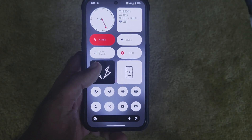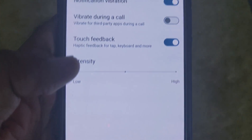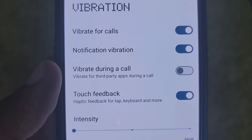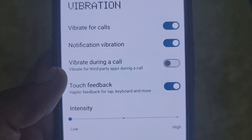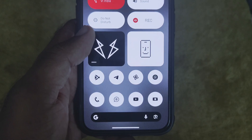The next feature is related to vibration. This is the new option: vibrate during call. This will enable vibration from third-party apps during calls so that you don't miss their notifications while calling. It's a useful feature for those who have notifications that cannot be missed while on a call.